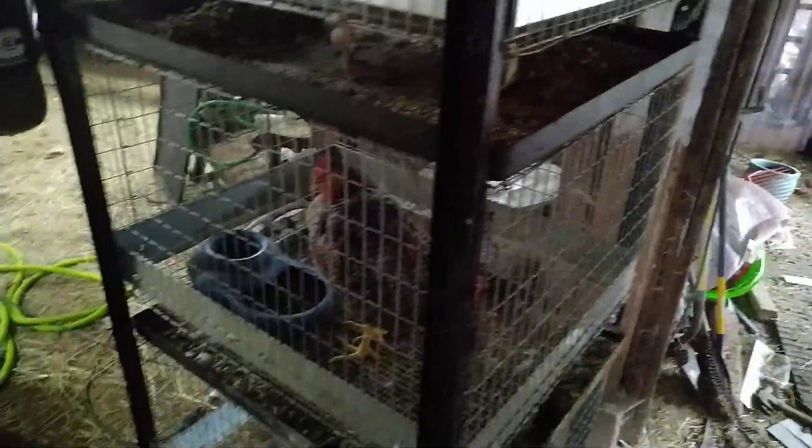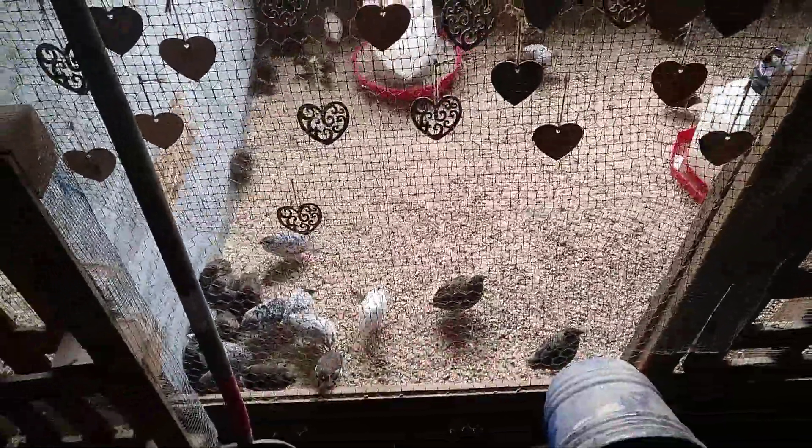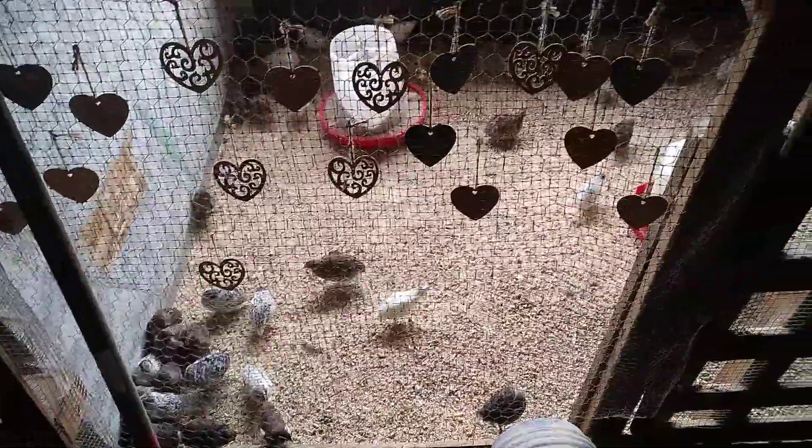Everybody on this channel knows that we're not really one for caging your animals, although short-term enclosures like this while you're waiting to transfer them over to new areas or new farms is acceptable. This particular enclosure is one that we really approve of, and it's our sister's quail enclosure.